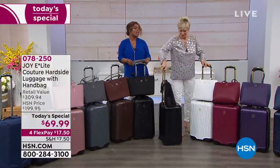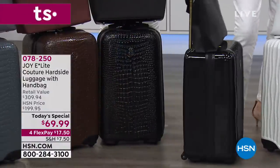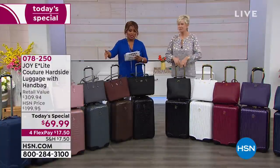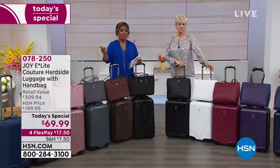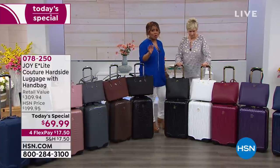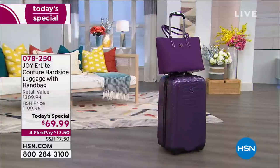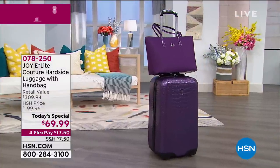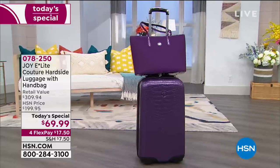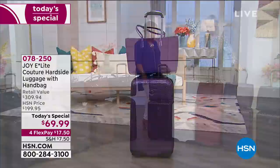They're both selling equally, but already the red has sold out and the violet is very limited in the Croco design, and that mint green in the Couture Wavy is going fast — you want to make a decision. Enjoy FlexPay — it's free and instant. When you order with FlexPay, you get it sent to your home right away. Item number 078250. The violet Croco is on its way to selling out — if you want to reserve it, do it now.